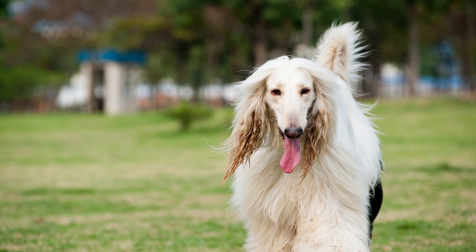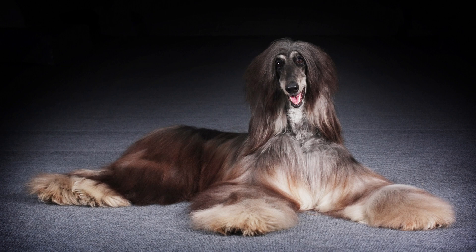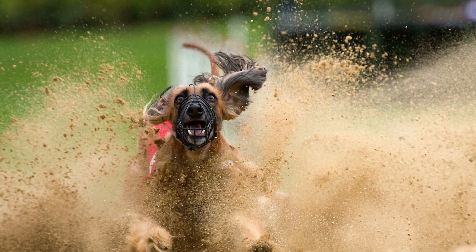Afghan Hounds are one of the oldest dog breeds in the world, with their origins dating back to at least 4,000 years ago. They were originally bred as hunting dogs in Afghanistan, and they were prized for their speed, agility, and endurance. Afghan Hounds were brought to Europe in the early 1900s, and they quickly became popular as show dogs.